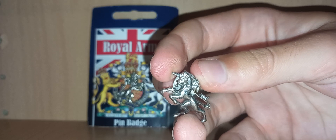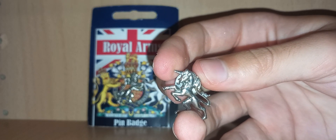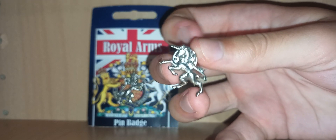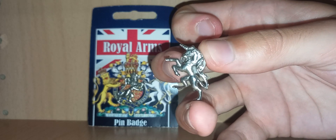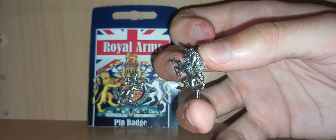It looks absolutely incredible. It is quite detailed but still quite small, so they can't have too much going on. The money does go to the York Museum Trust — I think it's for preserving history and paying employees, to be honest. I just thought these ones looked cool.